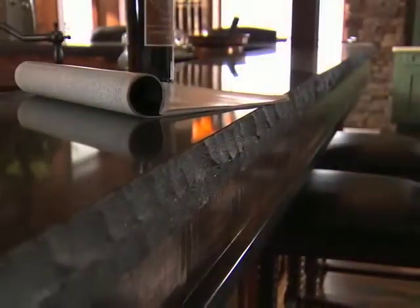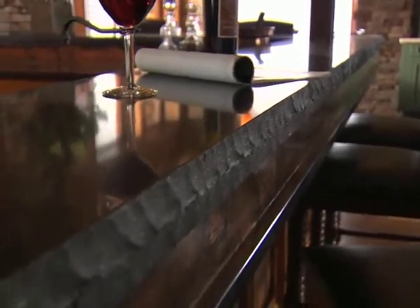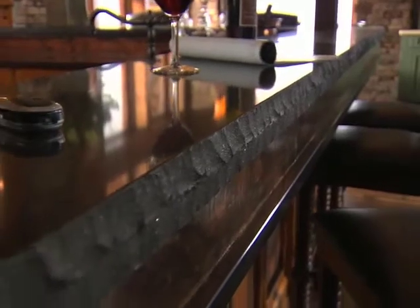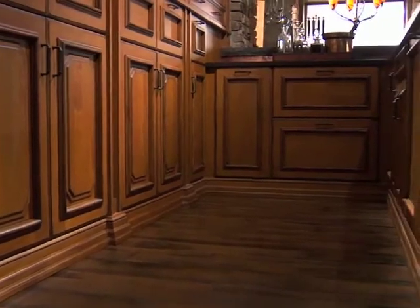Lighted upper cabinets with wire mesh inserts and arched top doors flank the open shelving area. The quartz countertop and raised bar area once again employ both a traditional eased edge and chipped edge detail that is separated by a band of antique copper. Scalloped raised panels in the base units reinforce the sense of history.